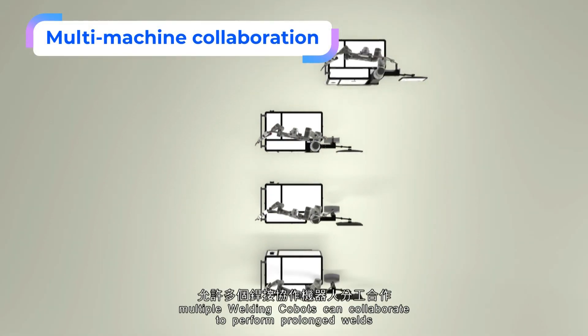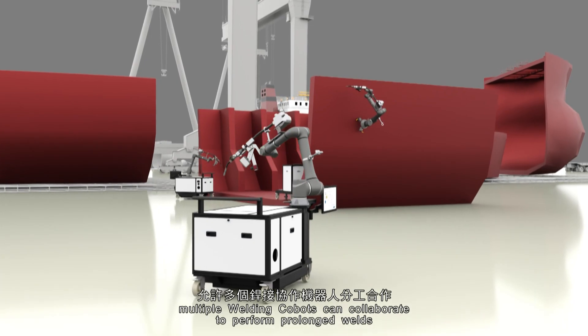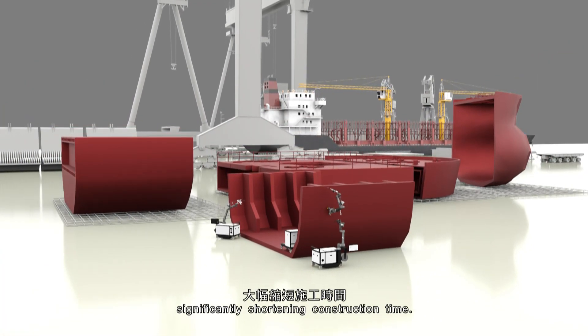This forms a professional database that optimizes the welding procedure and improves working efficiency to exceed 90%. By sharing the professional AI database, multiple welding Cobots can collaborate to perform prolonged welds on large-scale steel elements, significantly shortening construction time.